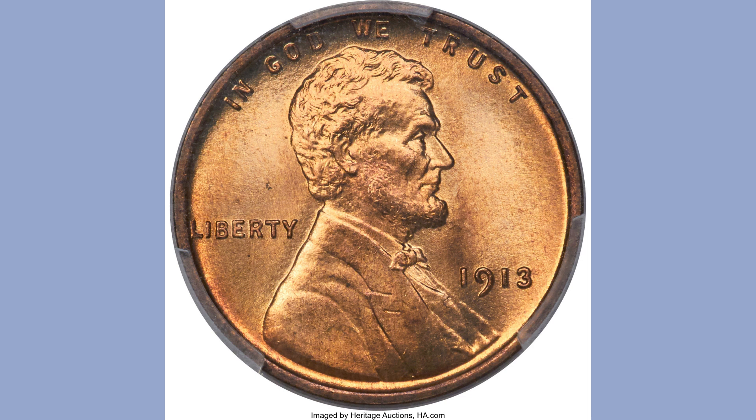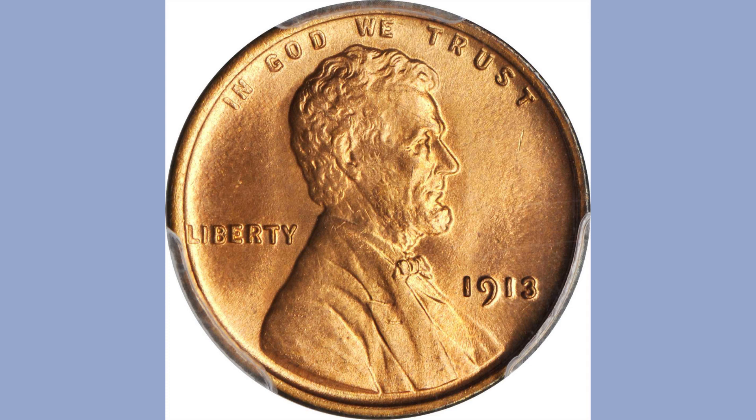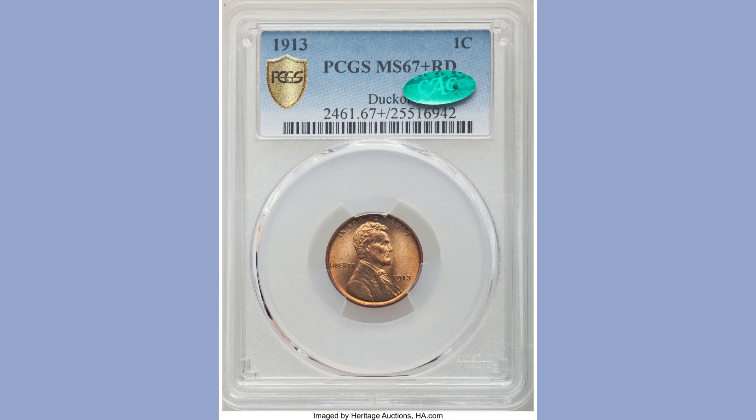This is also an MS67+ graded coin, certified by both PCGS and NGC. The next coin sold for $34,500 at the TX Signature Coin Auction in December 2008. At that point, PCGS had only graded four submissions as MS67 Red with none finer. Just one survivor exists for every 19 million examples of the original mintage. This is an amazing superb gem with brilliant golden-orange surfaces that exhibit extremely intense mint luster.